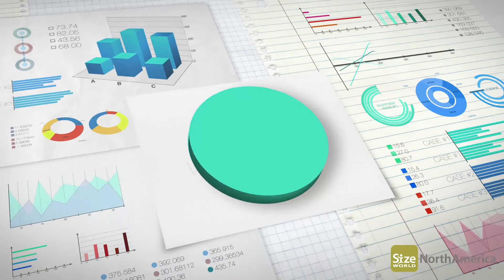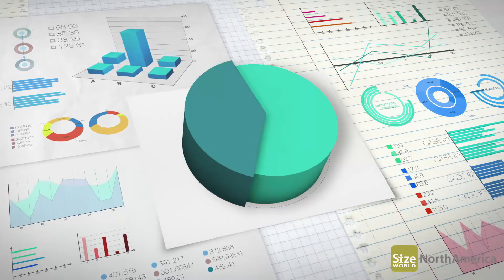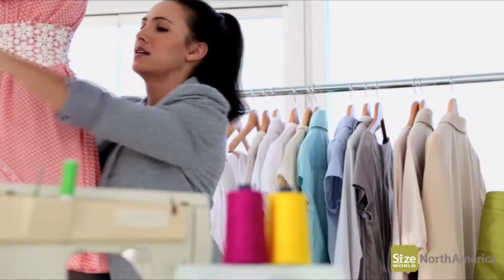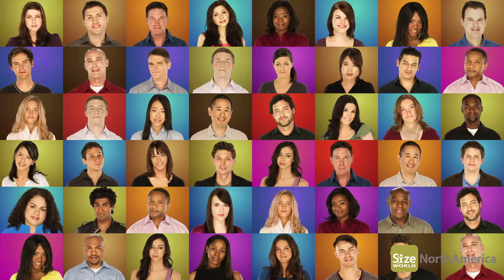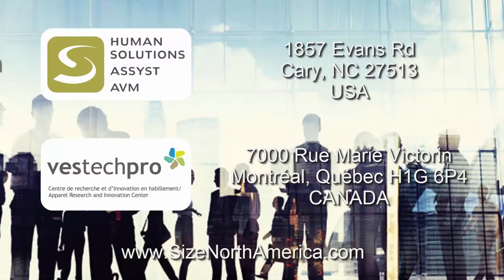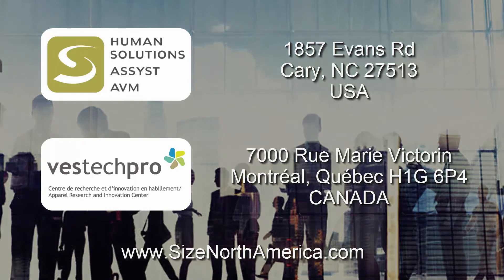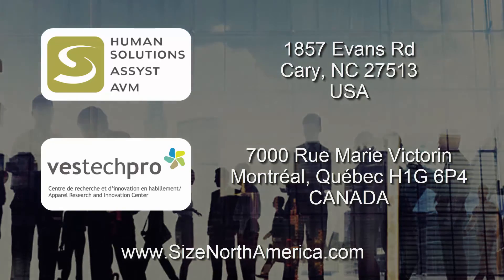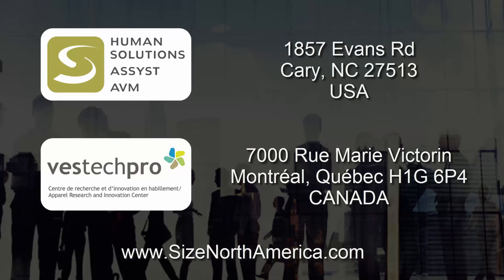The results of the Size North America survey implemented into the iSize portal will give insight into your target customer market and help you make decisions easier, quicker, and more accurately, while always focusing on the most important part: your customer. The results of the survey will be exclusively available to participating companies. Contact Human Solutions in the United States and VestecPro in Canada today for further information on how to join the Size North America project.